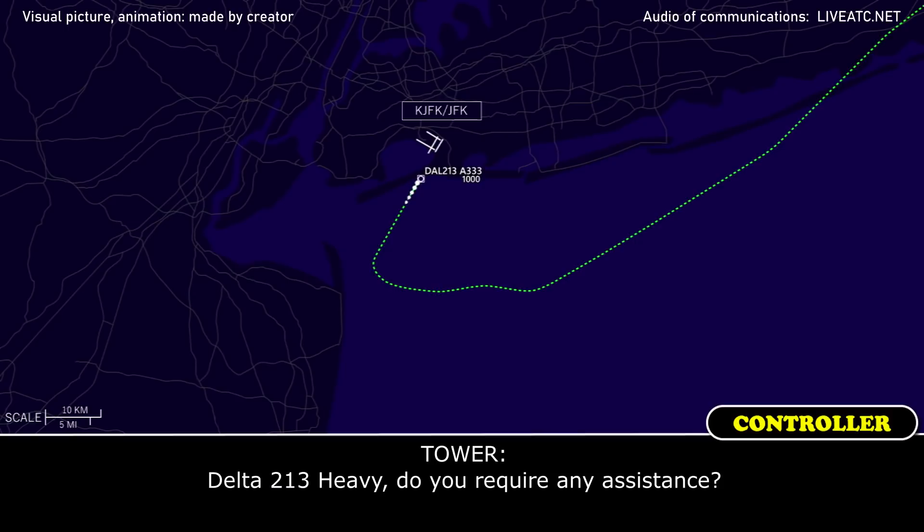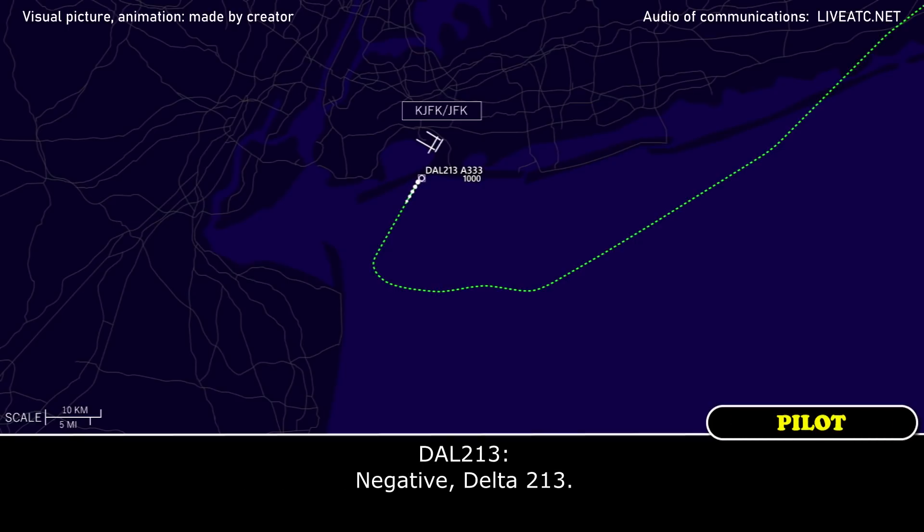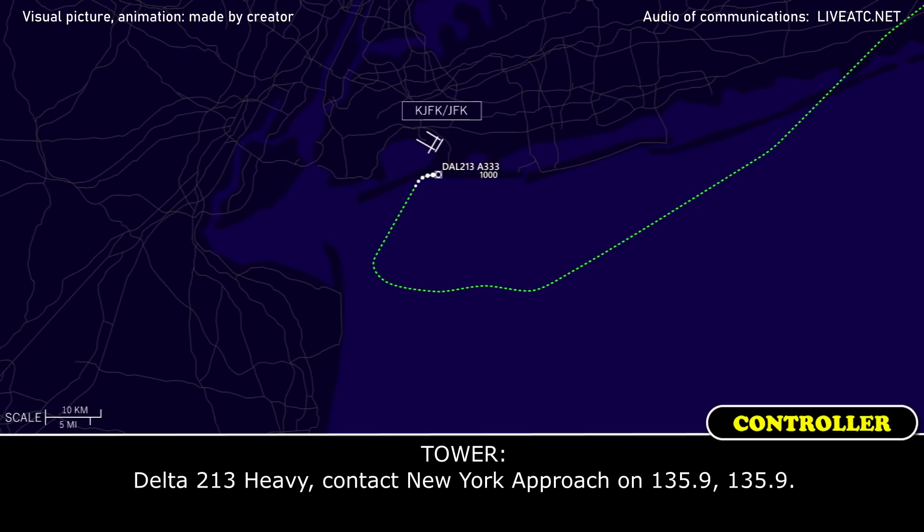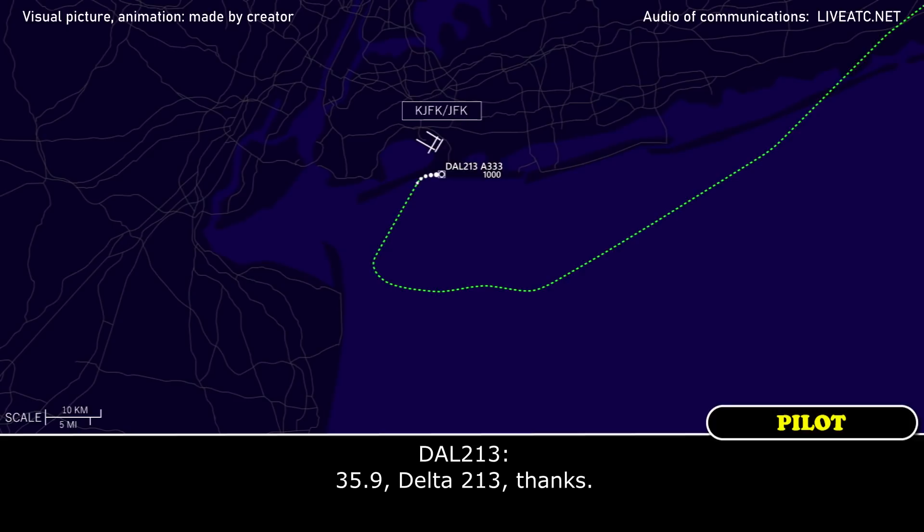Delta 213 Heavy, do you require any assistance? Negative, Delta 213. Delta 213 Heavy, contact New York Approach on 135.9. 135.9, Delta 213, thanks.